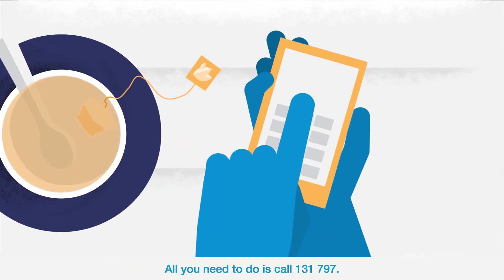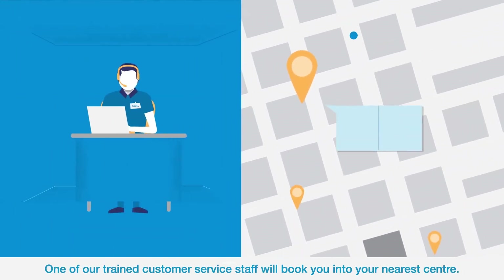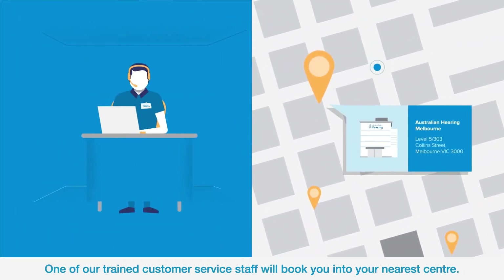All you need to do is call 131 797. One of our trained customer service staff will book you into your nearest centre.